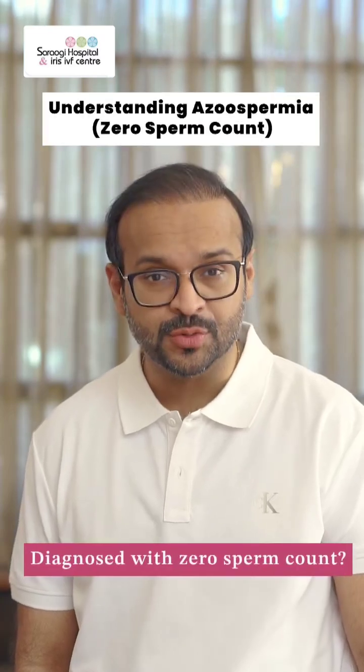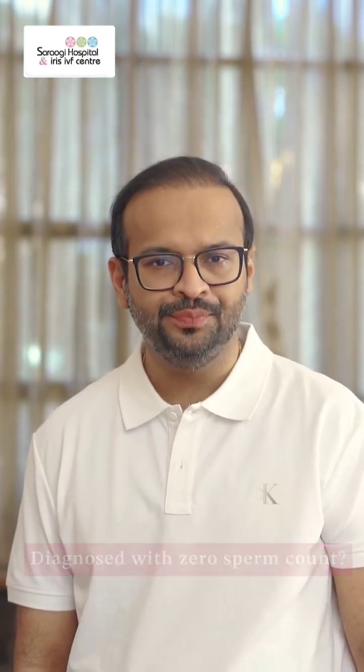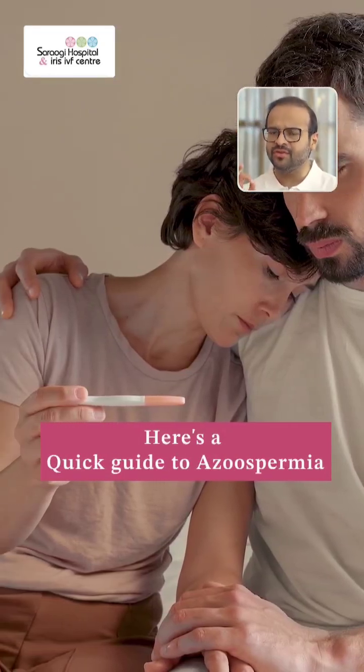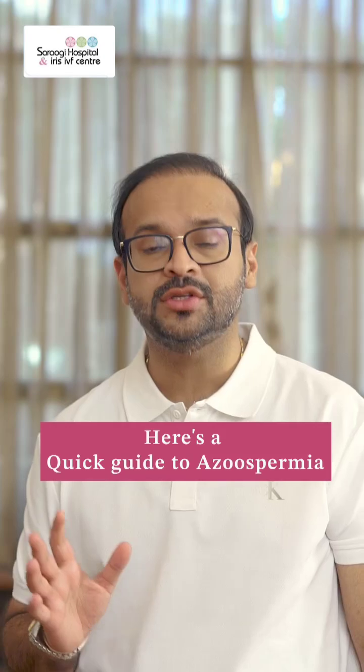Recently been diagnosed with a zero sperm count and you don't know what to do? Worry not. Here is a quick tutorial about everything you need to know about azoospermia, or a zero sperm count.